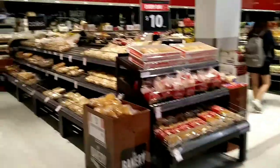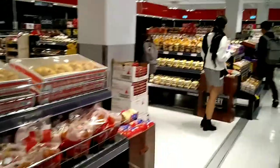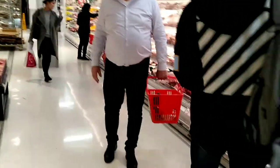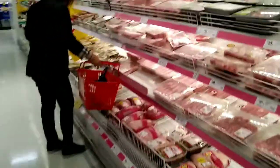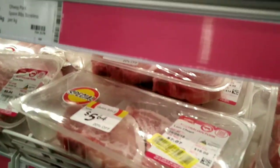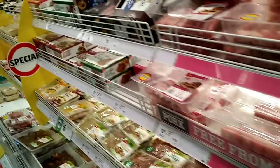This section is all bakeries, and here this section is fresh meat. There are some pork, chicken, and lamb available.